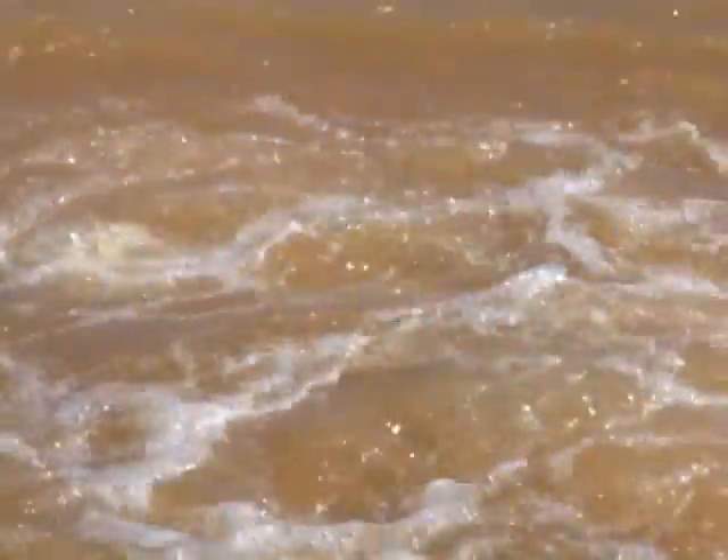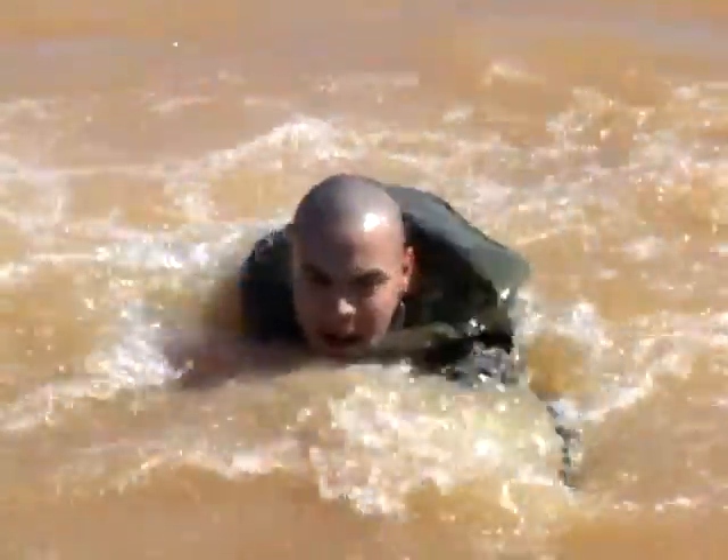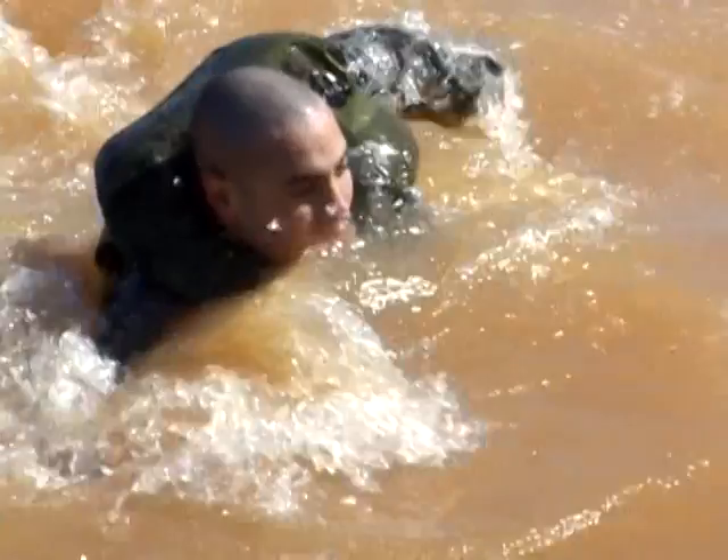We have a dive mission at Fort Benning to basically cover the Benning phase of Ranger School. By that, we dive Victory Pond for each Ranger class and for each Rangers in Action demonstration to ensure there are no obstructions or potential dangers to students or soldiers who are participating in training.